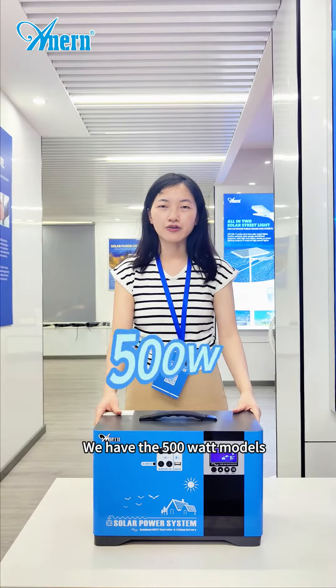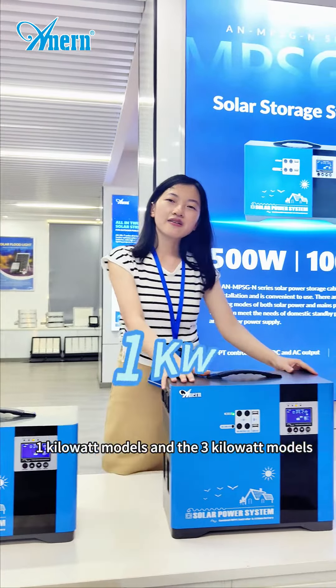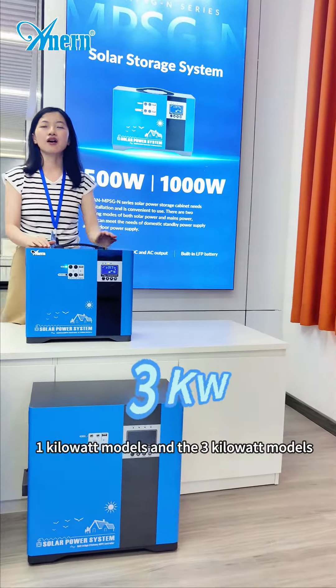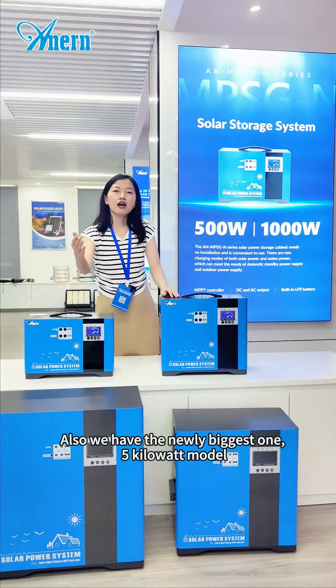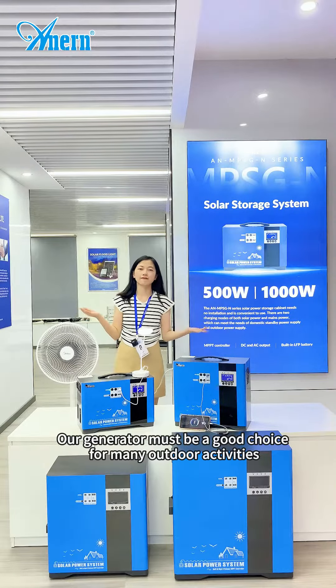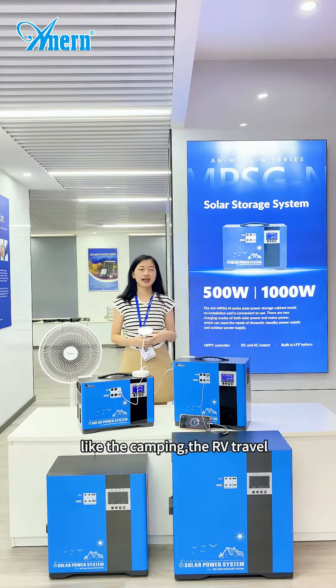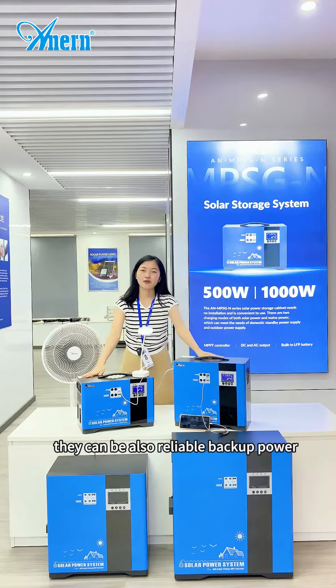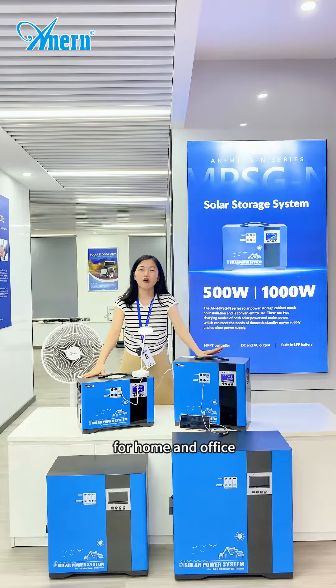We have the 500W models, the 1KW models, the 3KW models, and also our newly released biggest one, the 5KW model. The generator is a great choice for many outdoor activities like camping and RV travel, and can also serve as a reliable backup power source for home and office.